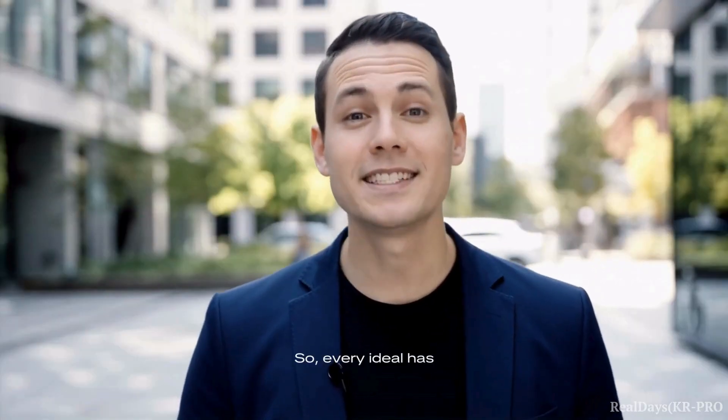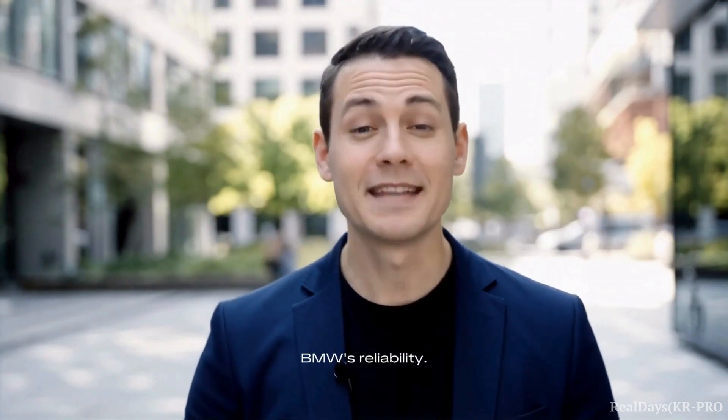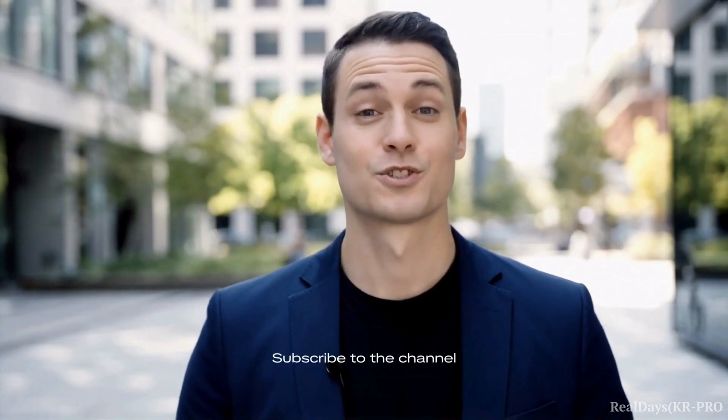Every ideal has its limits. Write in the comments whether you agree with BMW's reliability. Subscribe to the channel so you don't miss any news — there will be lots more interesting content. Which car crash test would you like to see next?